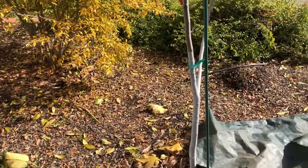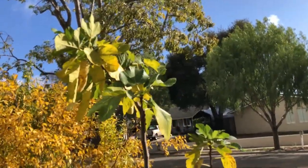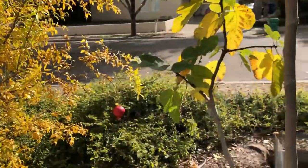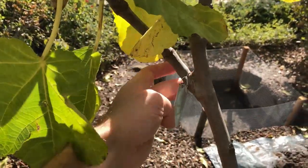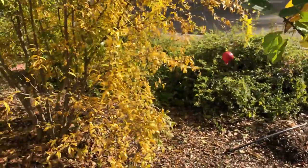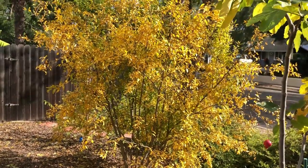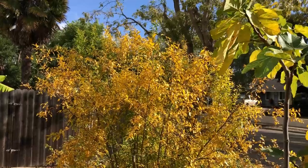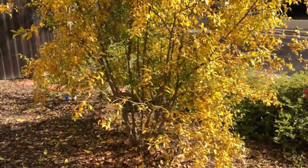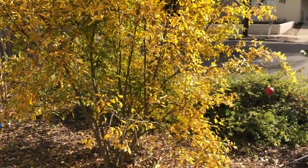The fig tree is doing well and produced many figs this year including figs on the grafts — this is a yellow long neck variety. The pomegranate Angel Red is producing very few fruit — only a couple every year on this plant, so I'm going to graft multiple pomegranate varieties on this tree to see which one does better here.